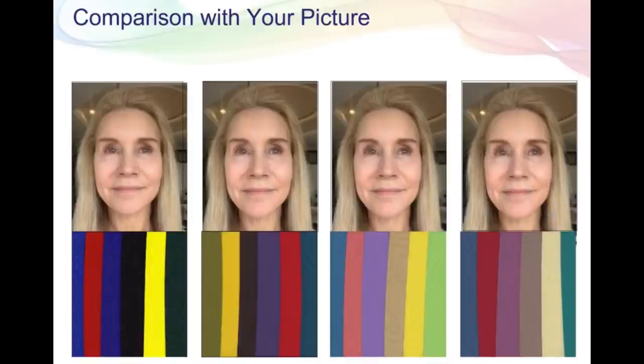Here is the picture of my face that Jill used, comparing it against all the different seasons — winter, autumn, summer, and spring. I am a spring, and my face just comes to life more with those spring colors.